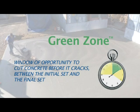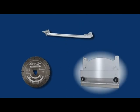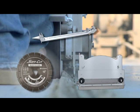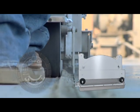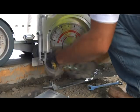It's all about the timing of the cut. To optimize cutting in the green zone, SoftCut saws are equipped with a patented blade block, anti-ravelling skid plate, and a SoftCut diamond blade. It is this combination that makes the ultra early entry system distinctive from other early entry saws.